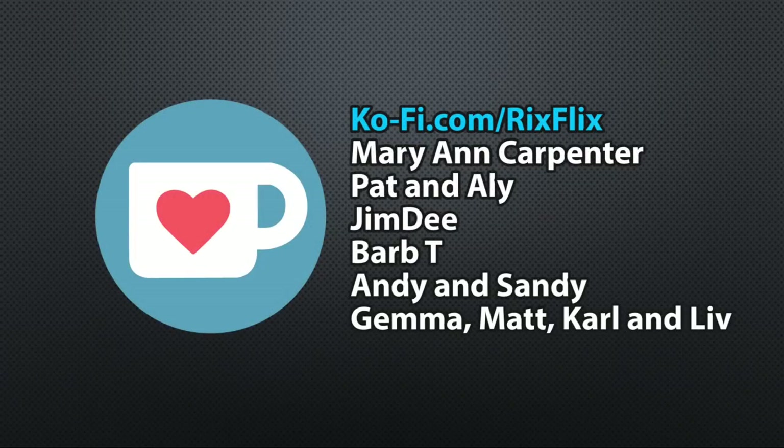And there you have it — the best of Islands of Adventure. I hope you enjoyed and that it helps when you're here visiting. Don't miss the magic, don't miss the fun. Thanks for watching Rick's Flicks. Thank you to the following viewers who visited my coffee page and bought me a cup of coffee or a butterbeer recently.